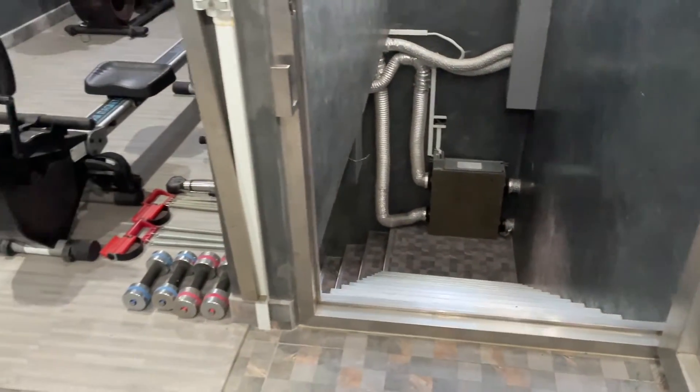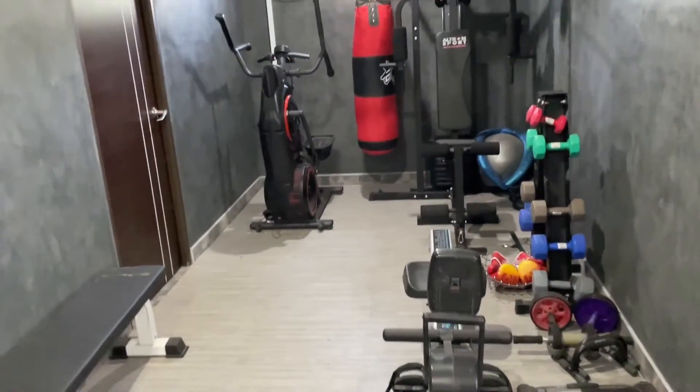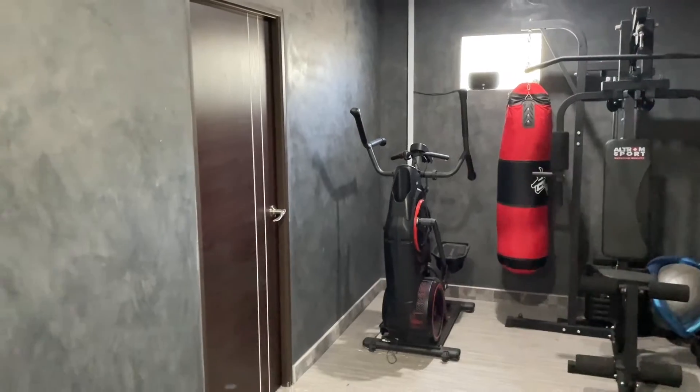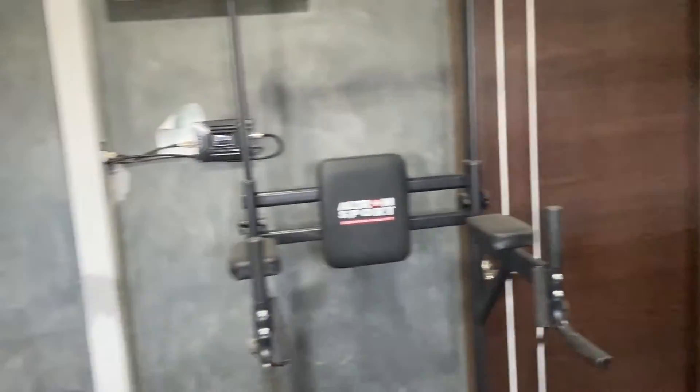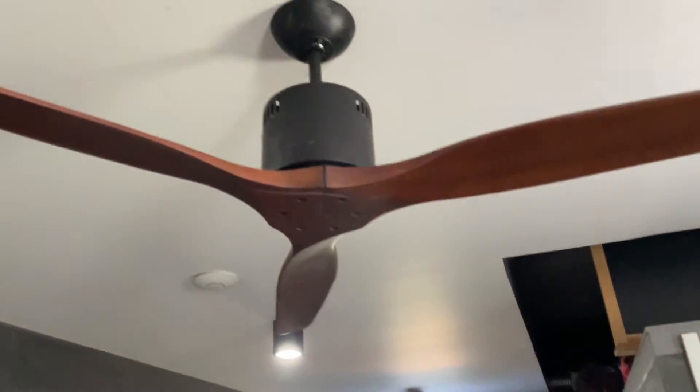So here I am on the second floor of my house. This area is basically a gym. You can see that the windows are sealed — they're just made of glass blocks and they're all sealed shut. And the fan is off.